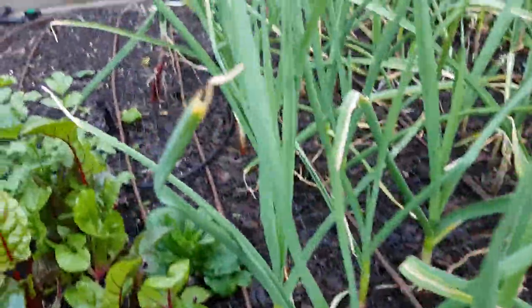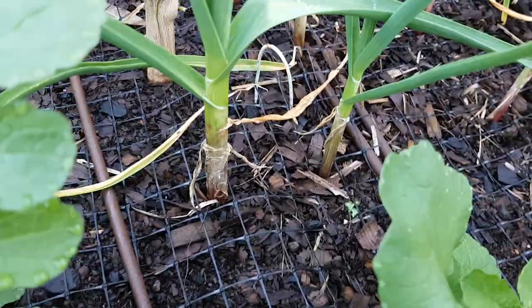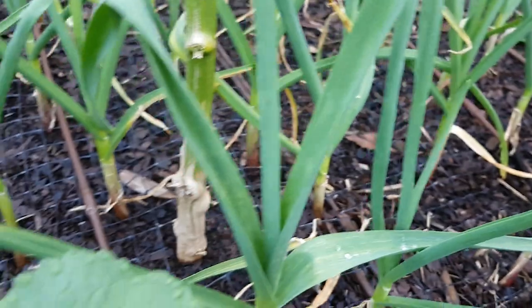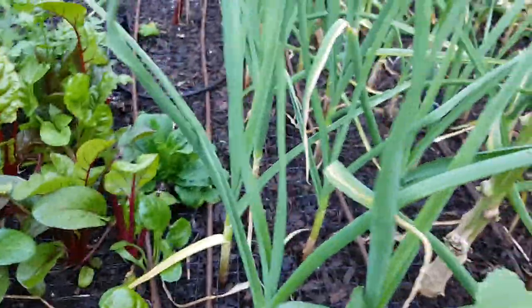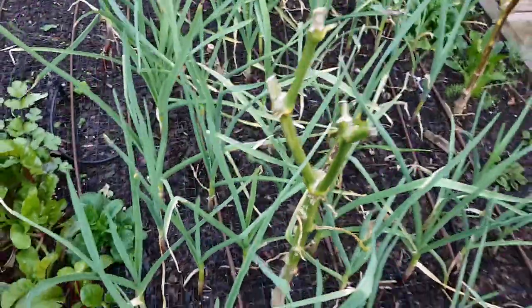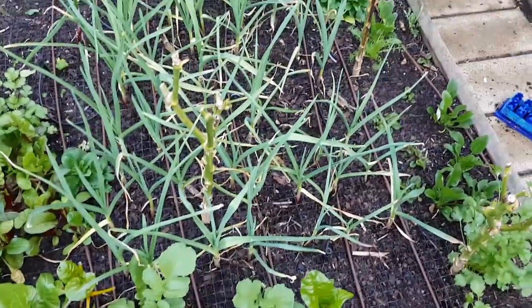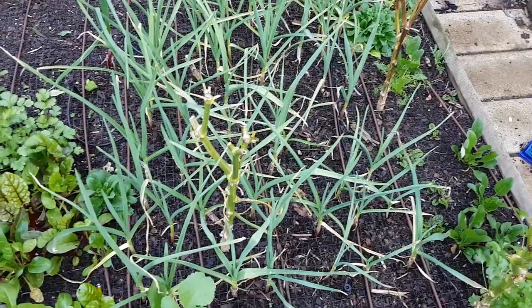The garlic — with the longer days starting — is starting to get a little bit fatter, which is promising. We're in August, so we've probably got two, two and a half months before it's ready. This year I'm going to let it do its thing. Last year I probably pulled it out a couple of weeks earlier than I should have, but I wanted the space. Whereas this year where I've planted it, it's going to have a late tomato if anything in here.